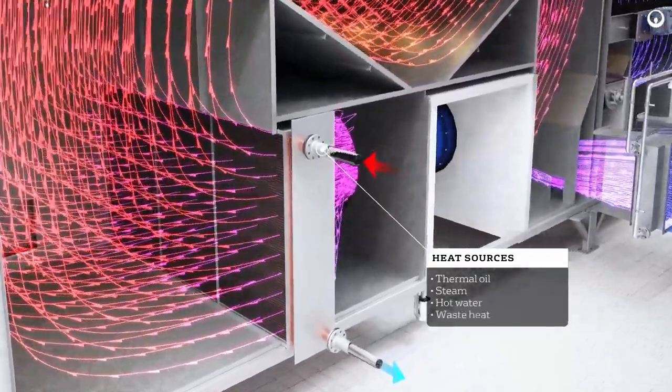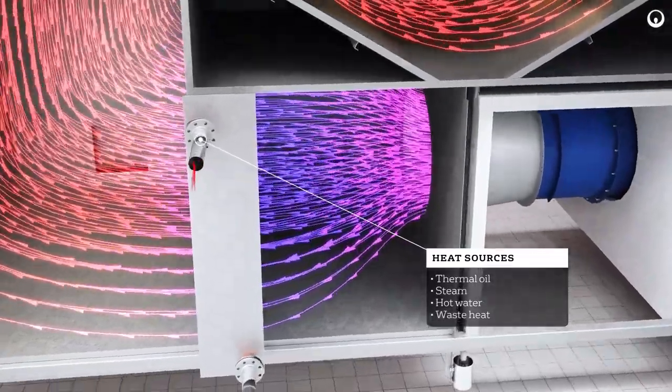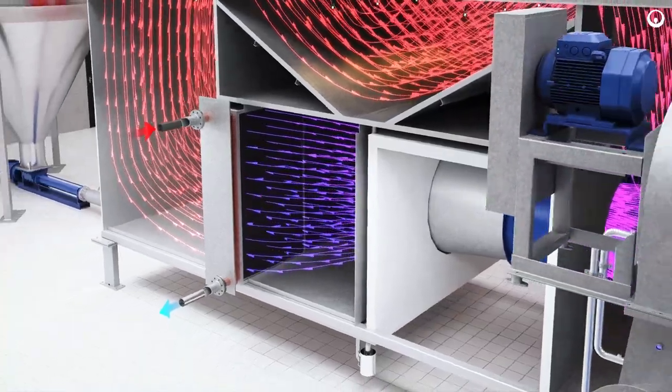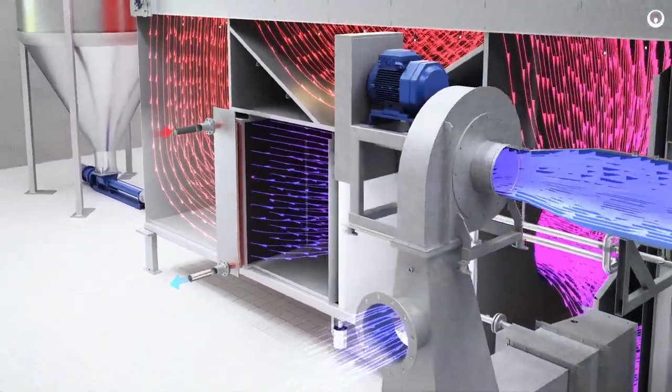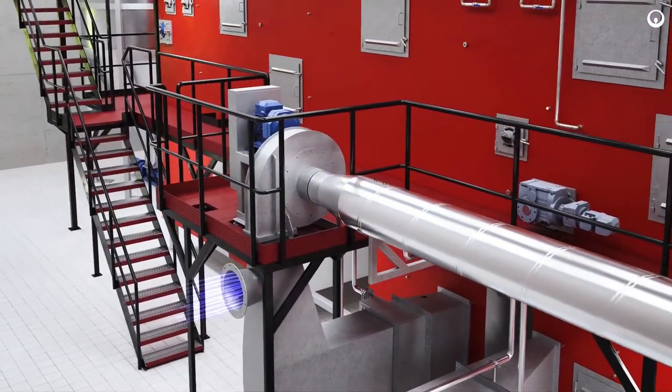The dryer is very flexible in terms of heating. It can use thermal oil, steam, hot water from heaters, boilers, gas engines, or waste heat from other processes.